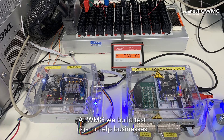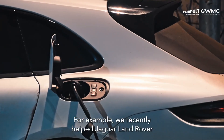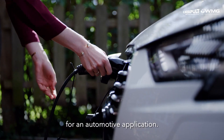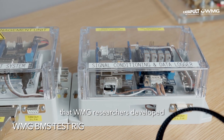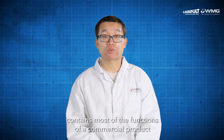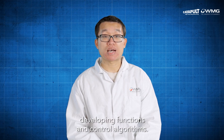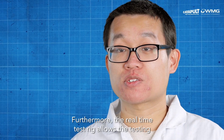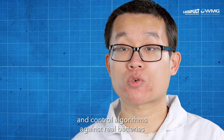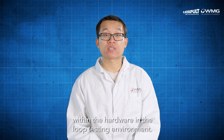At WMG, we build test rigs to help businesses validate battery management system functions for their battery systems. For example, we recently helped Jaguar Land Rover to develop a battery management system for an automotive application. Here is another battery management system that WMG researchers developed for testing and validating the performance of the features, functions, and control algorithms. The battery management system developed at WMG contains most of the functions of a commercial product and additional features, allowing the testing of any battery models regardless of cell chemistry, and developing functions and control algorithms. Furthermore, the real-time test rigs allow the testing of the battery management system functions and control algorithms against real batteries, from cell to module level, and the safety features ensure the battery is correctly connected and isolated before closing the main contactors within the hardware-in-the-loop testing environment.